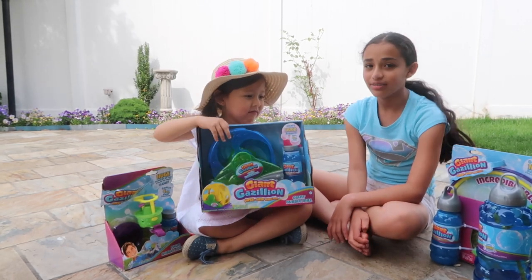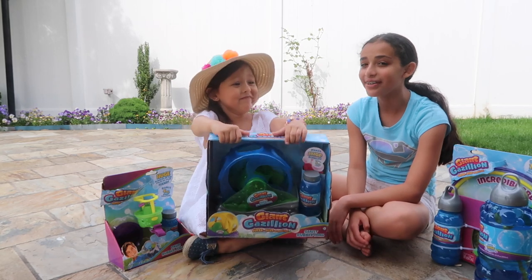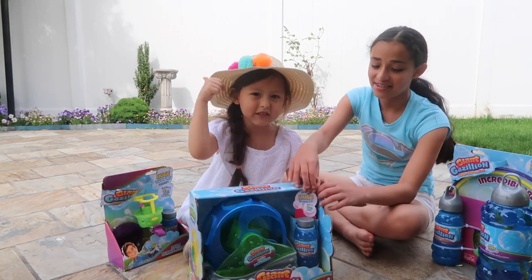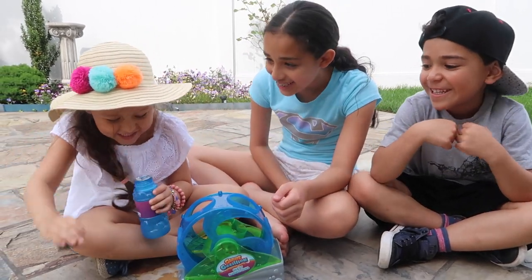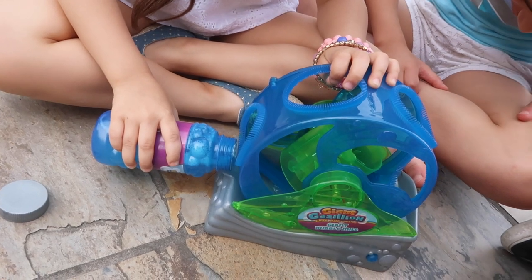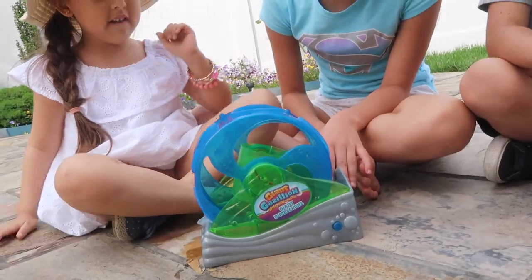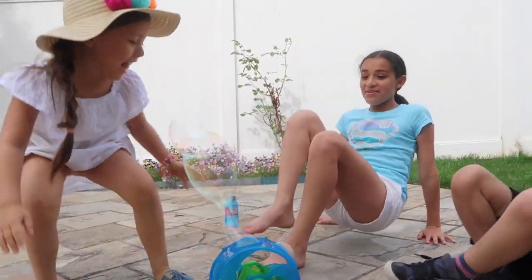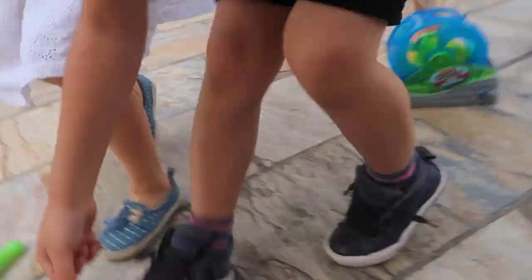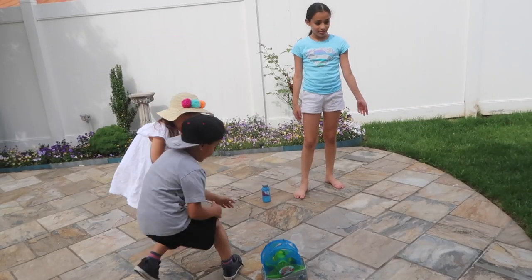Do you guys know what a bubble mill is? You do? Yeah, okay. Let's open it up! Yeah! Whoa, they're so big! Whoa! Ah!